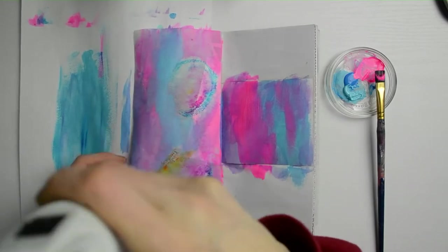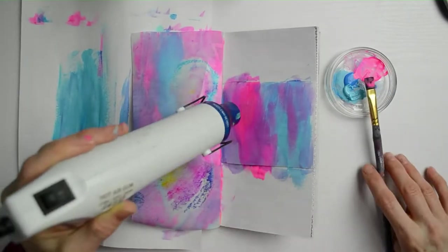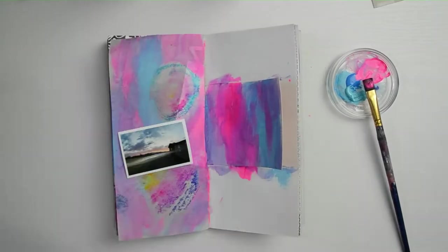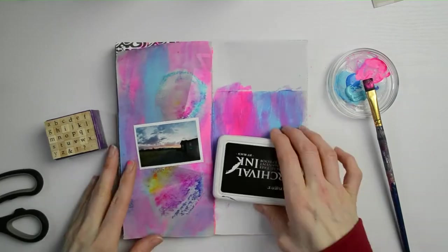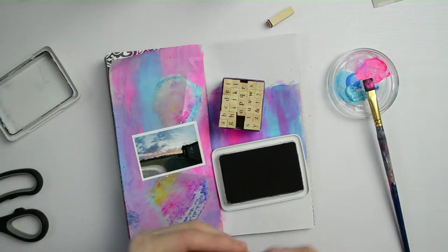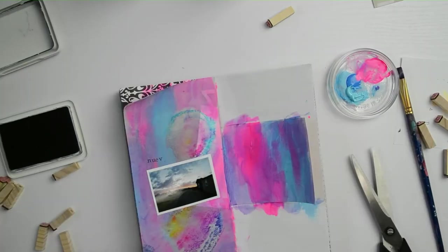I almost always stitch my journals now. I used to staple them but they didn't last as well or as long. I'm so happy I found out how to stitch them properly — now they are not falling apart at all. I never have to worry about how much paint or water I put in them. These journals are also available on my shop if you want to take a look — I'll leave the link down below.